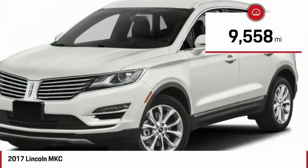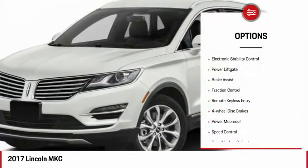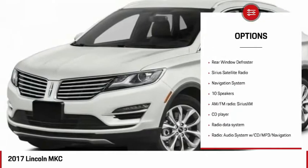This vehicle has less than 10,000 miles. Here are some of this vehicle's great options: electronic stability control, power lift gate, brake assist, traction control, and remote keyless entry.